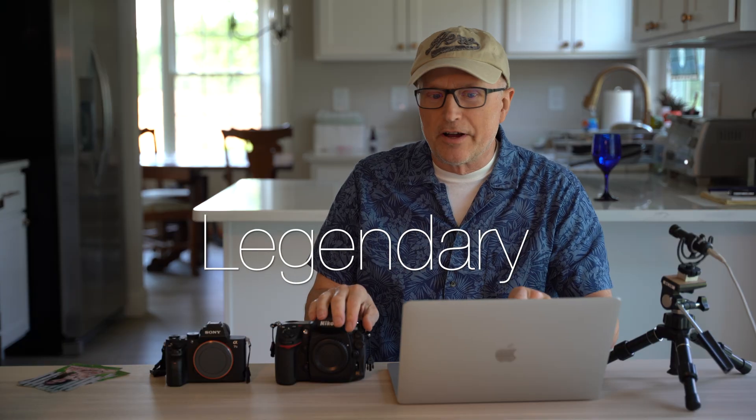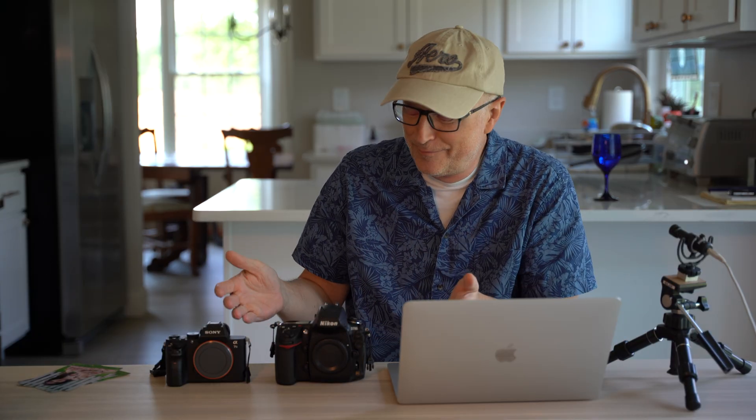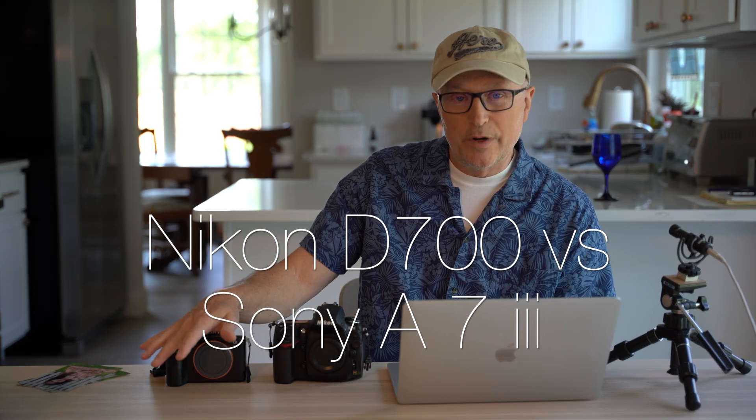I hear claims like legendary, incredible, unmatched colors — really, from this old camera from 2008? So I thought, let's do an experiment, let's find out for myself. Today I'm gonna compare the Nikon D700 to the Sony a7 III to find out if the Nikon really has unmatched, unparalleled colors.